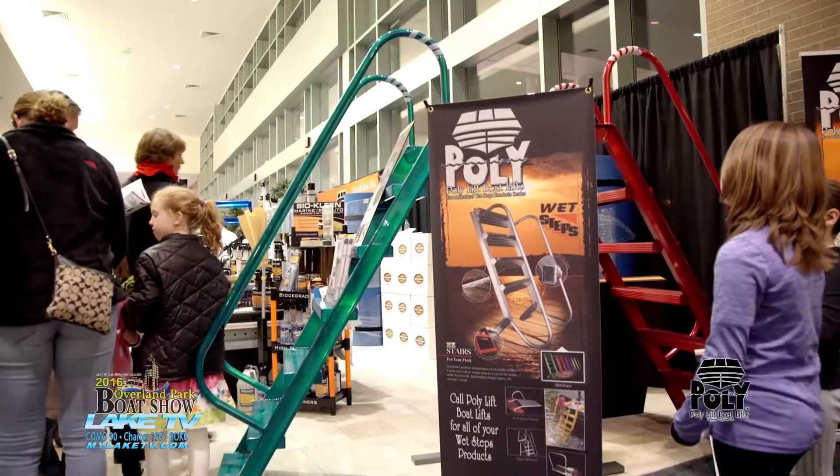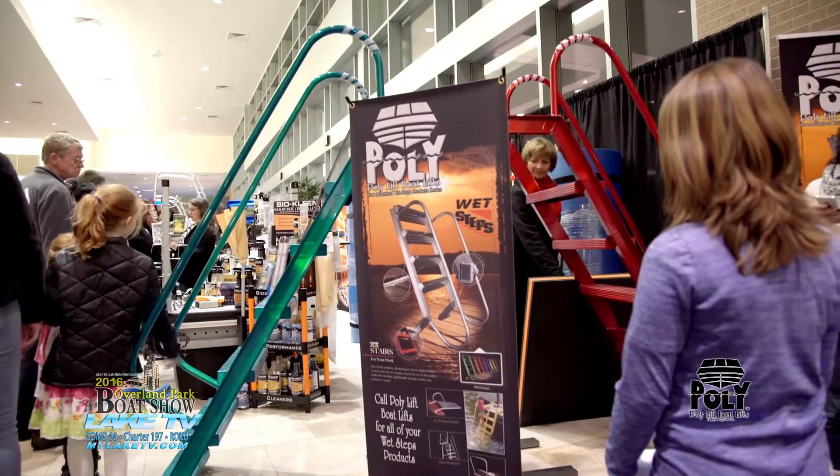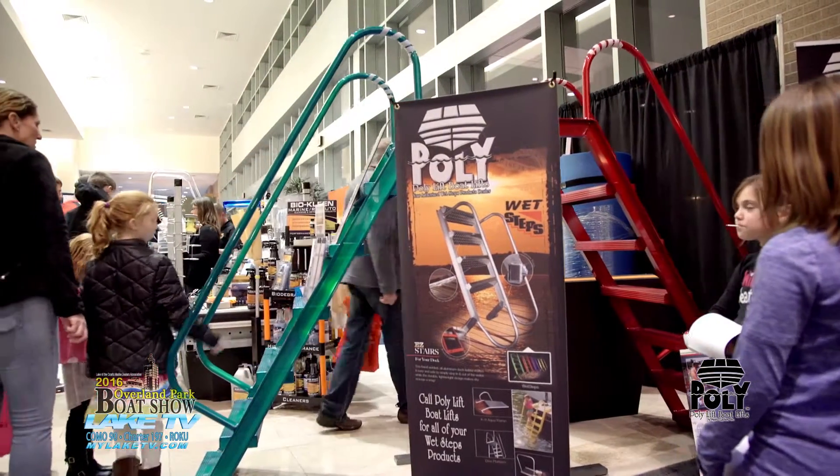Let's talk about the Wet Steps a little bit, because they're very convenient and easy, and they just decorate a dock like no one else. We have different styles. I sell this frequently — I tell people it is a life-changing event. If you've never used a set of Wet Steps versus the old climb-up ladder off the side of a dock, there's just no comparison. They're worth every penny.